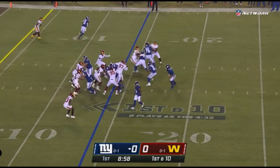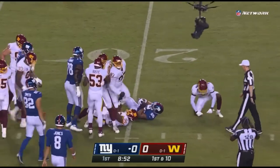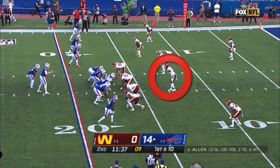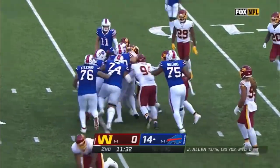From the 14, high snap — this time Barkley gets it, goes backward into the arms of James Smith-Williams, a loss of two. Not many people at the NFL level have Josh Allen's arm strength and his throwing velocity.